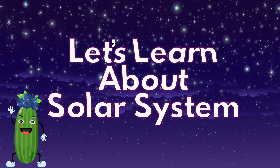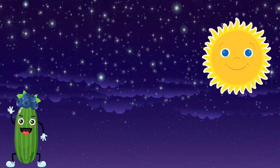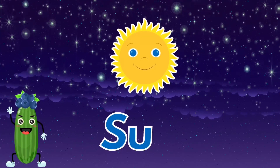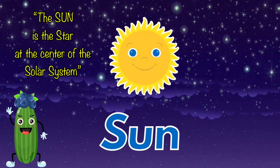Let's learn about the solar system. The Sun is the star at the center of the solar system.